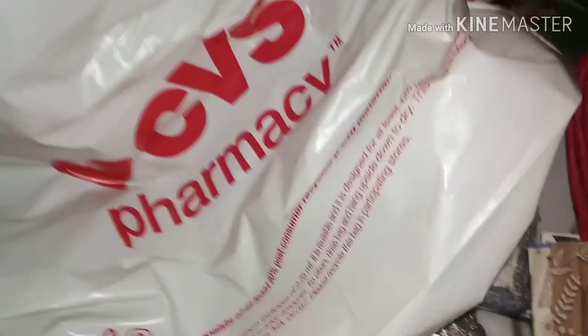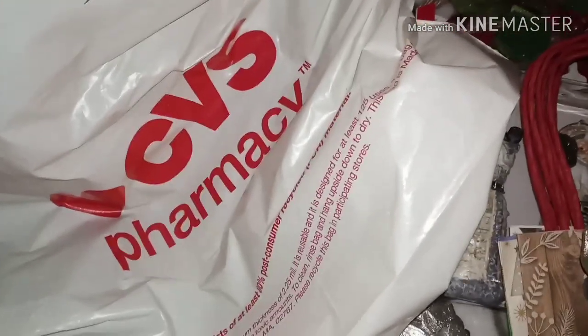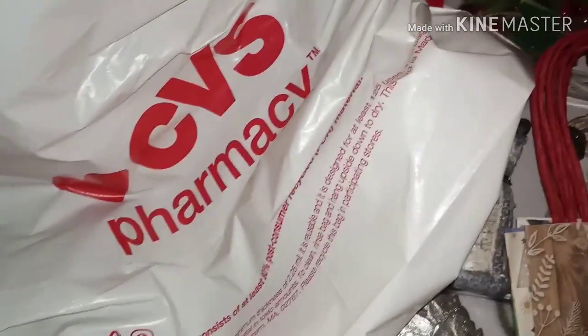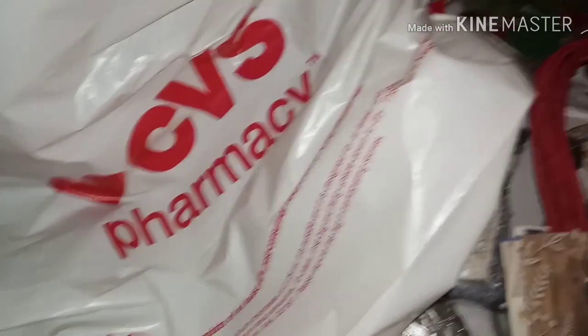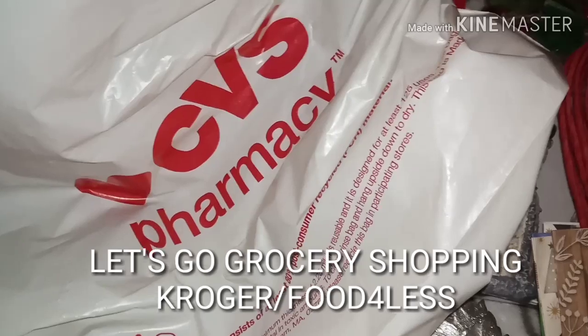That's my little quick haul from CVS. We'll see what the rest of this shopping vlog slash haul looks like — I don't know what other store I'm going to go into but I'll just add it on to the clip.